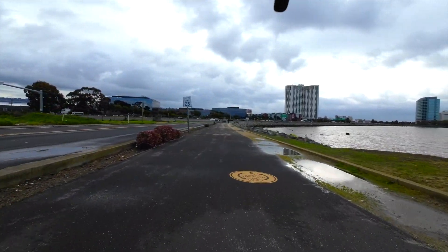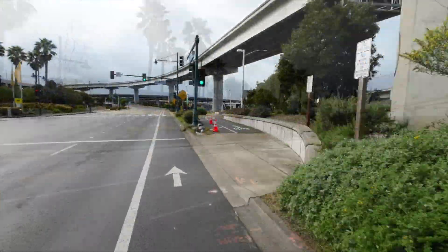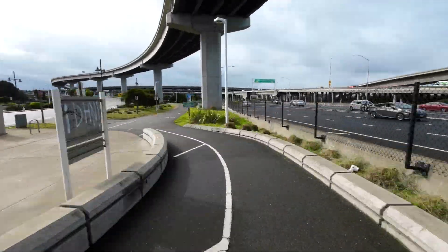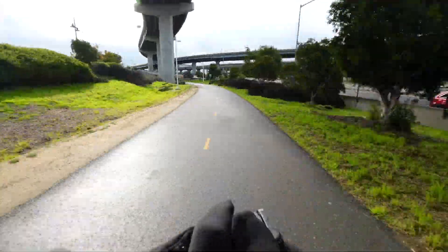And we're off. We're leaving Point Emery, headed to Emeryville. That's IKEA in the far background. We're going to ride and fast-forward, otherwise this is going to be a terribly long video. We have a nice isolated bike path and we're headed under all the freeway interchanges just before the Bay Bridge.